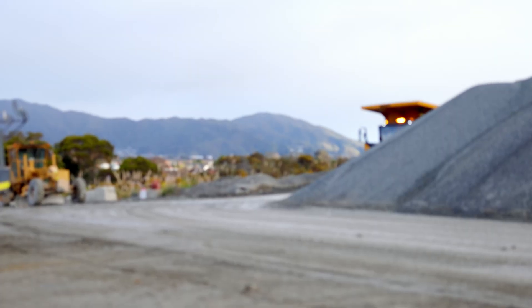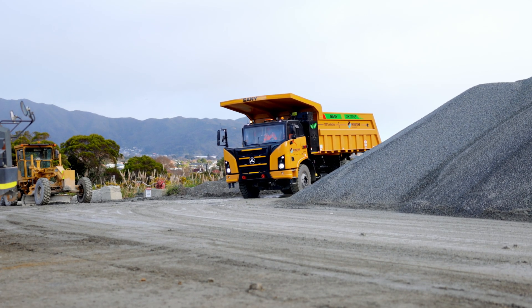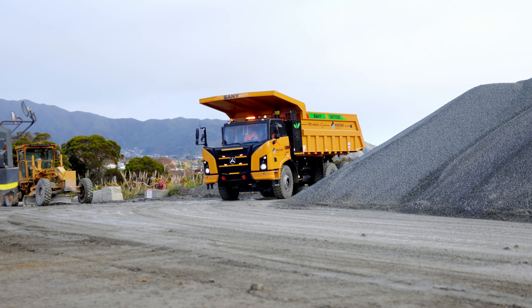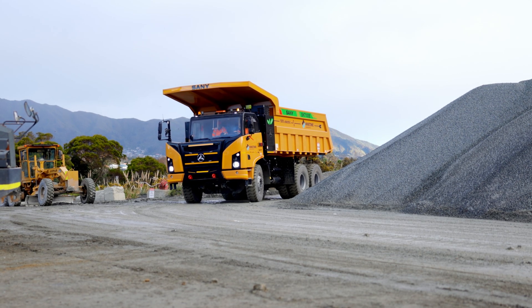I've never seen something this big. I'm told it's the second EV dump truck in New Zealand, and the first of this size — yes, absolutely — right here in the Hutt. I'm looking forward to riding it and seeing what it's like.